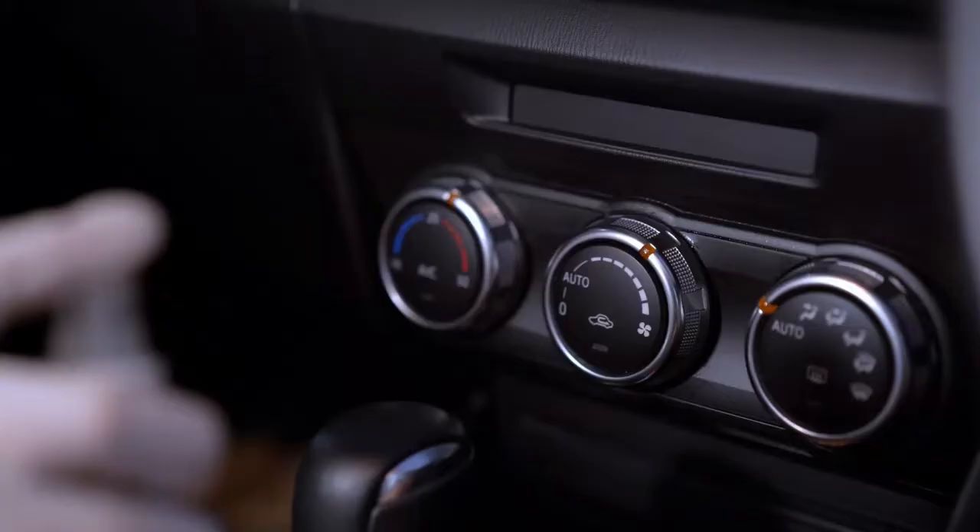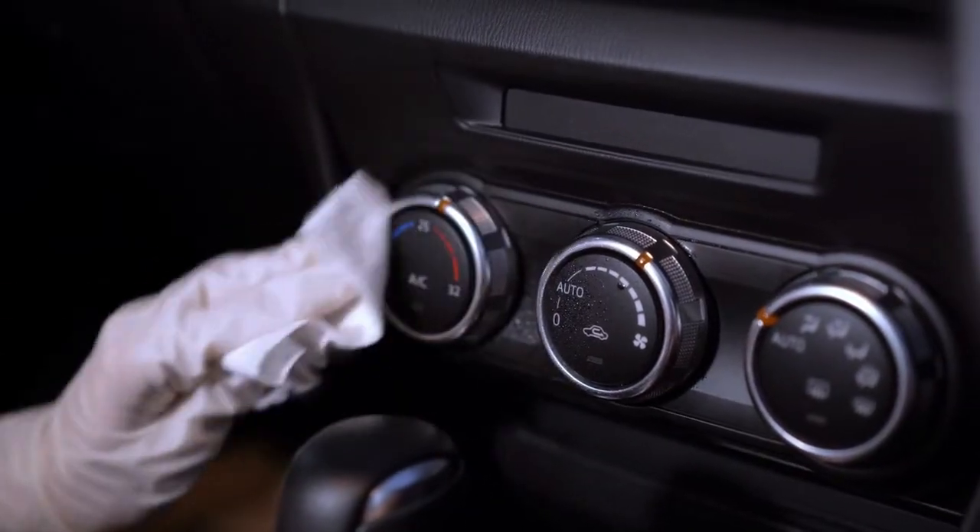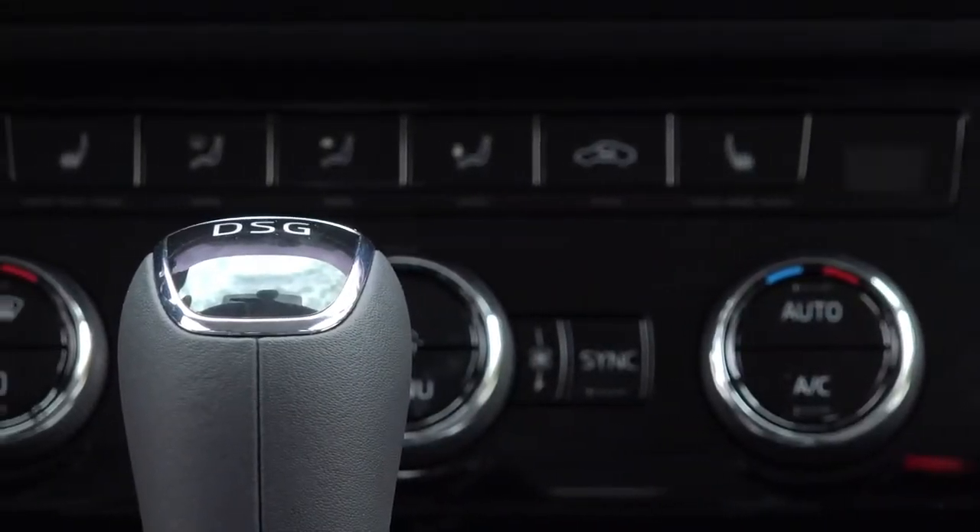Refrigerant types: Different vehicle models use various types of refrigerants. Make sure your AC system uses the right refrigerant for your vehicle.